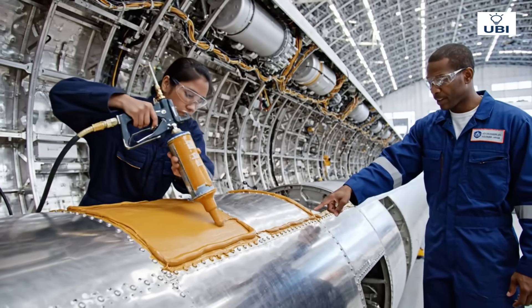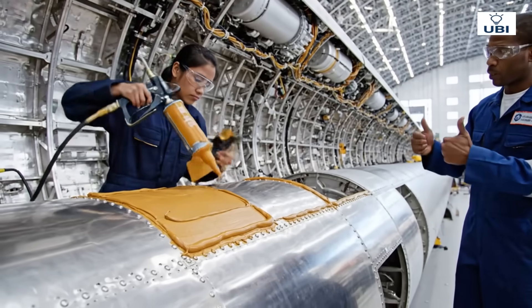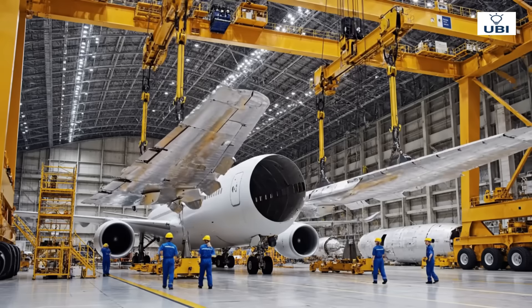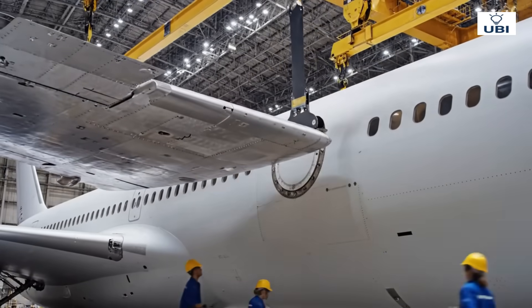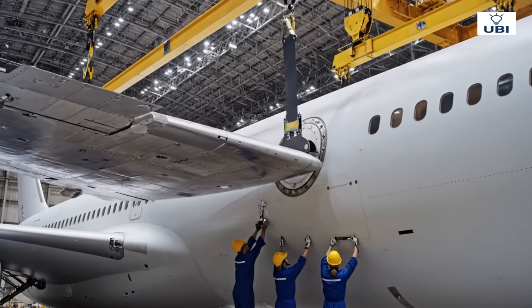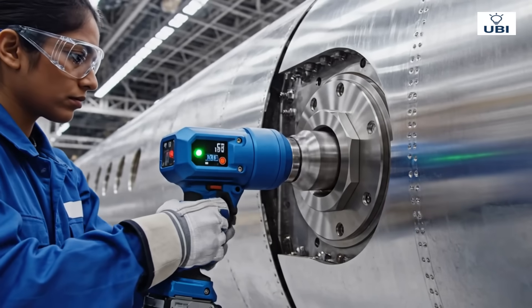Inside, massive tanks will store the lifeblood of flight — fuel. Carefully, wings and body come together: a moment of perfect engineering. Precision bolts hold the structure with unimaginable strength.